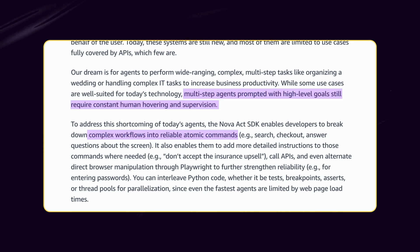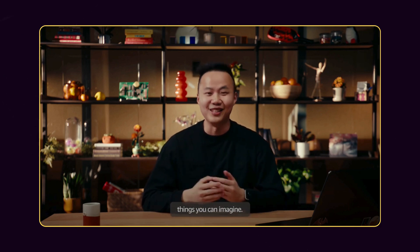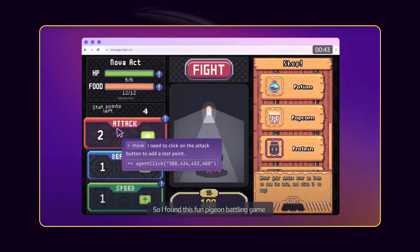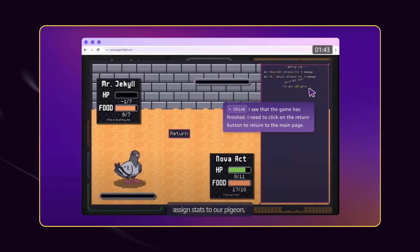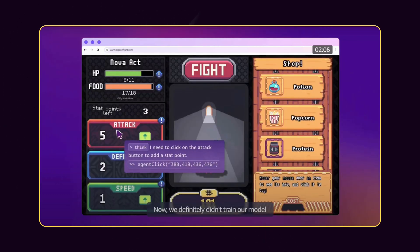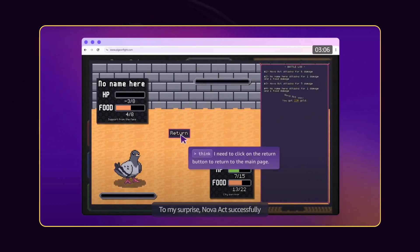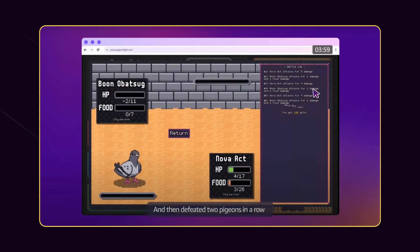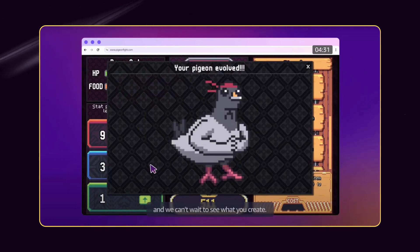Let's watch a fun game video published by Amazon, a brilliant showcase of Nova Act's autonomous capabilities in action. When trying out Nova Act, they wanted to do something silly — they found a fun pigeon battling game, opened up interactive mode, and quickly wrote a few sentences instructing the agent to assign stats to a pigeon, then go battle other pigeons. They definitely didn't train the model to excel at pigeon tournaments, so success wasn't guaranteed. To their surprise, Nova Act successfully assigned all the stat points, even adding one point to defense, then defeated two pigeons in a row, and eventually evolved into a huge muscular pigeon.